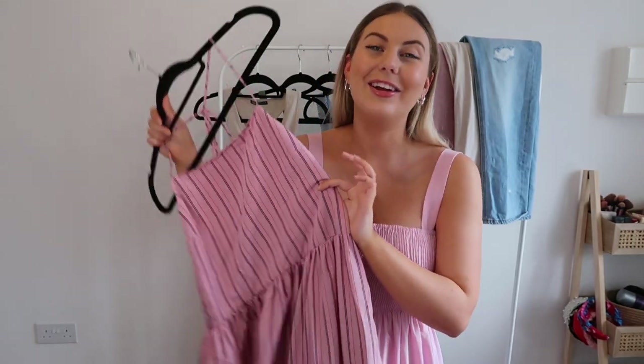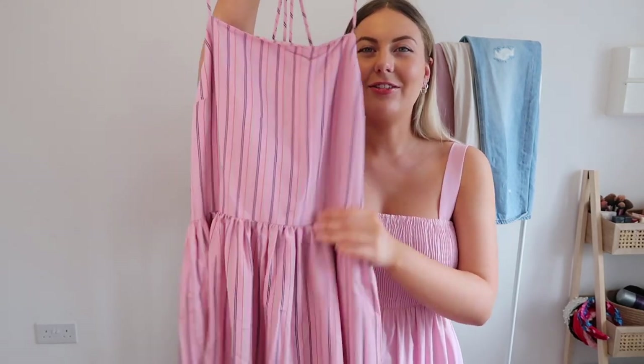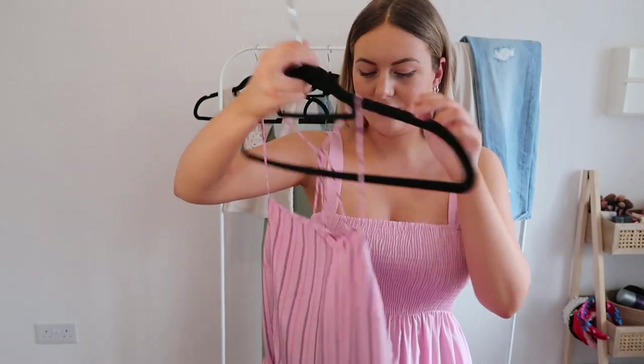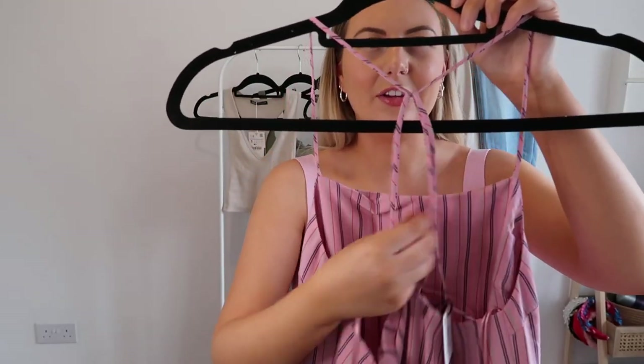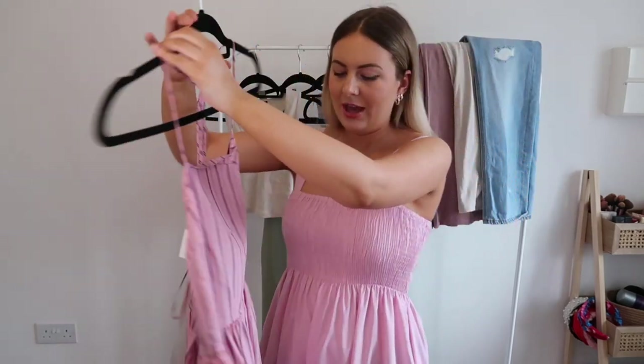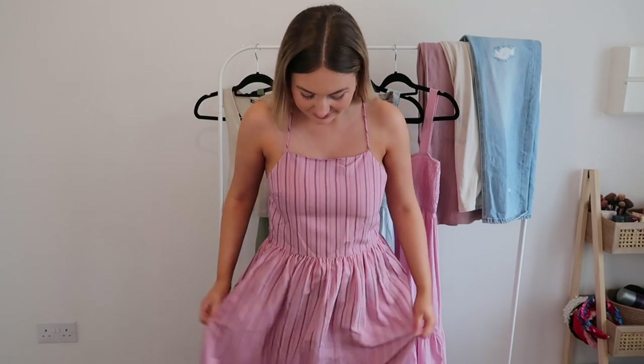The next dress is again so beautiful — I'm so excited to try this one on. It's stripy and I love a stripe, but the thing that drew me to this dress the most is the back: it's got this really nice kind of racer-back detail to it, and it's also got that really nice tiered detail as well. I love the colors on this one. I love the simplicity of the straps — they're so thin and pretty and delicate. Absolutely love the stripes and the tiered detailing.